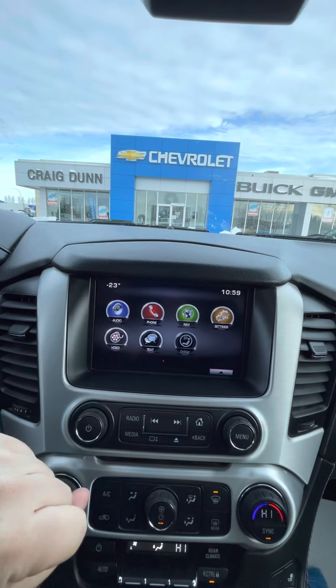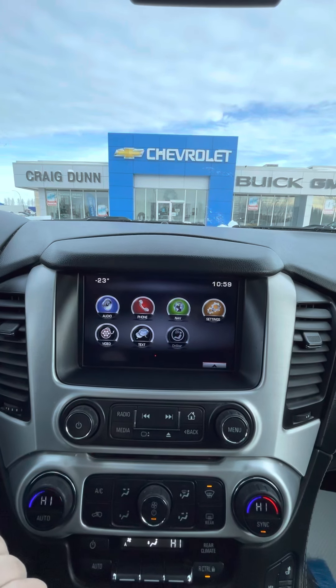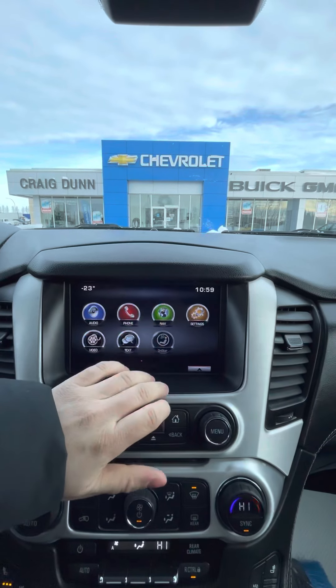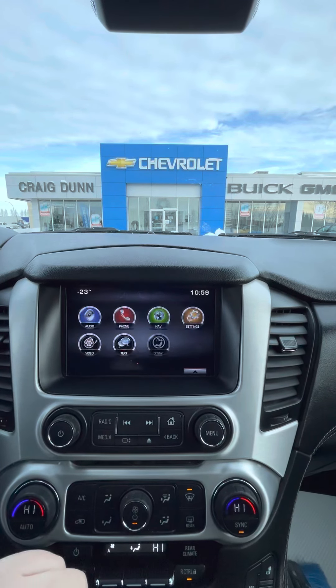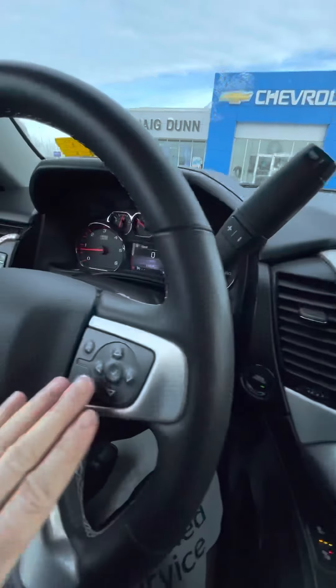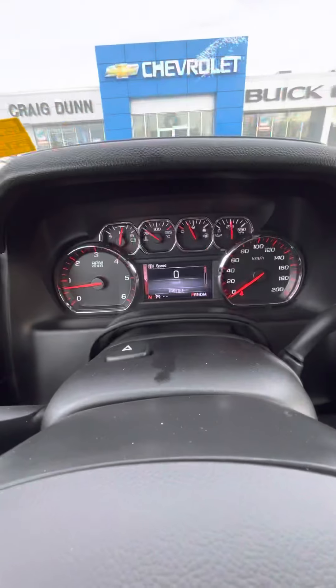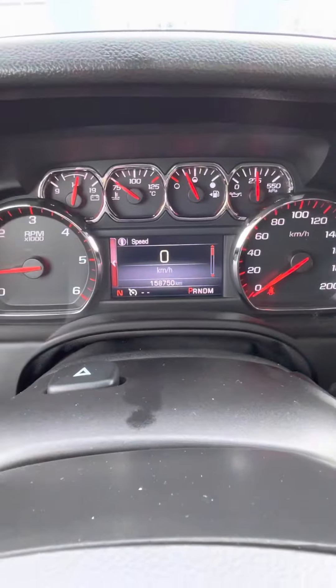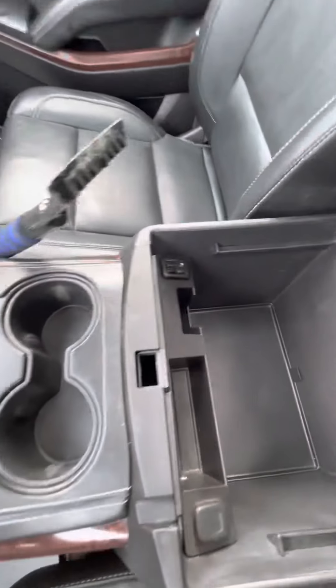Going into the infotainment center — you do have SiriusXM capability, as well as a little bit of navigation availability, Bluetooth of course, your audio controls, and driver's information controls. There is about 150,750 kilometers on the Yukon currently, and of course you have some more USB chargers there.